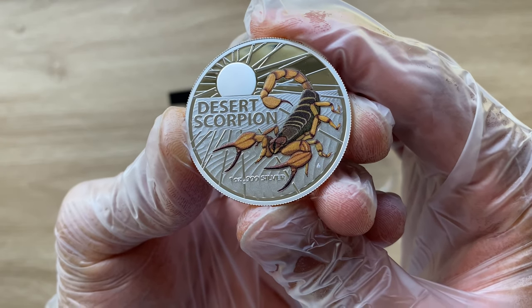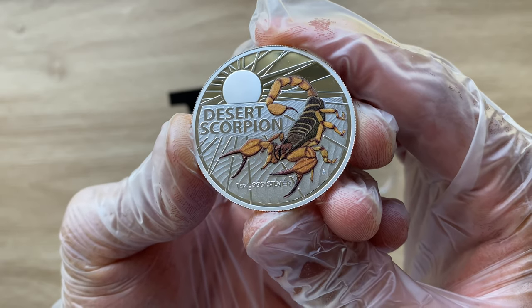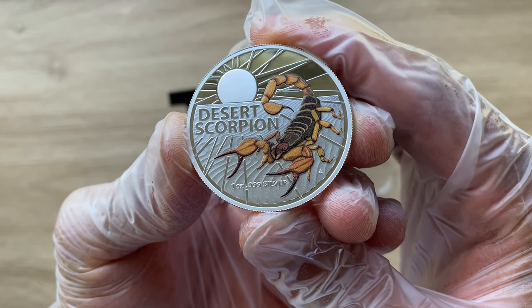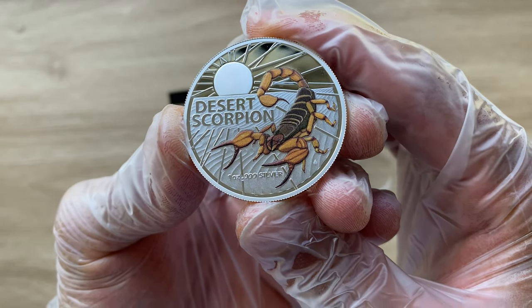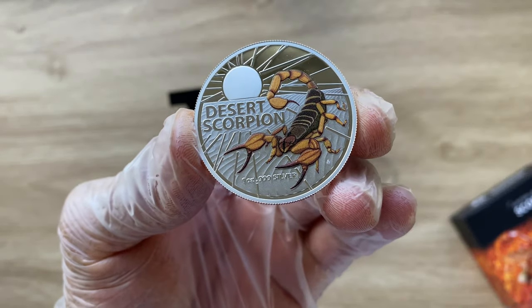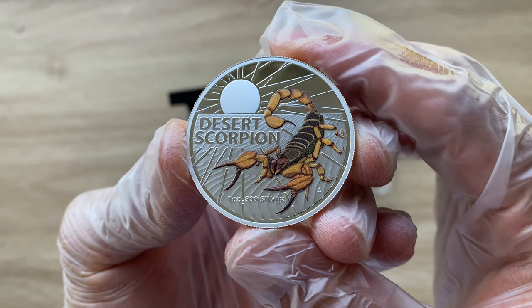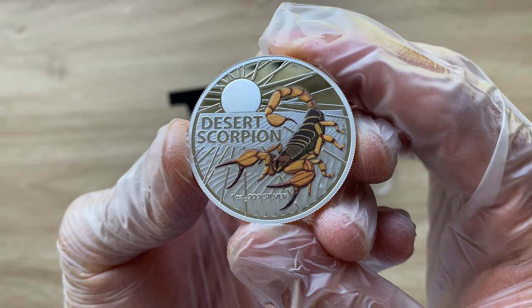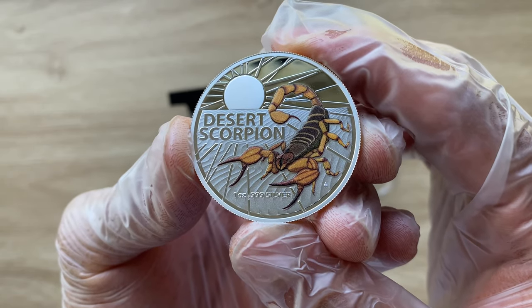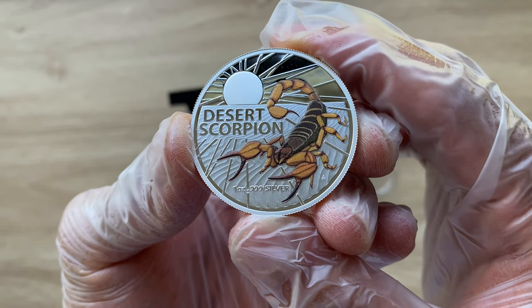The species has a very elongated, flattened body and powerful pedipalps, making it a formidable predator in the desert. The Desert Scorpion is the third release in the Australia's Most Dangerous series and it is a must-have for both coin collectors and wildlife enthusiasts.